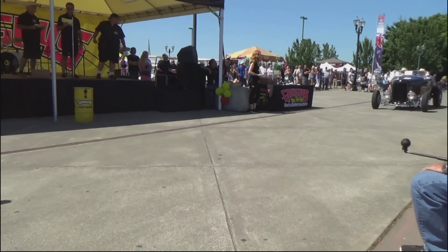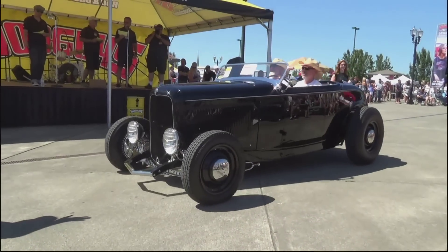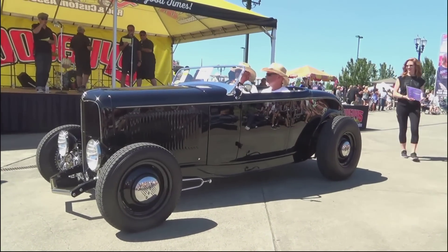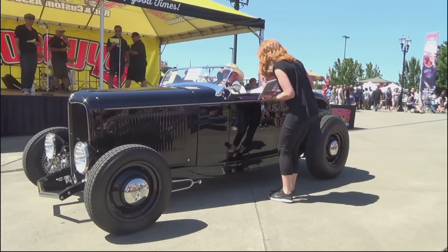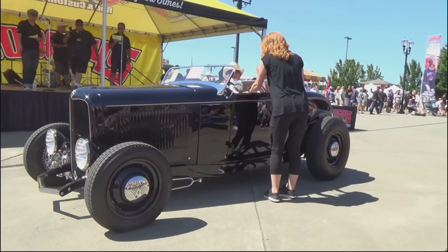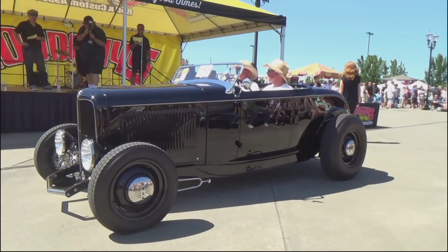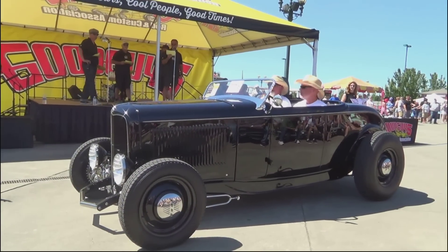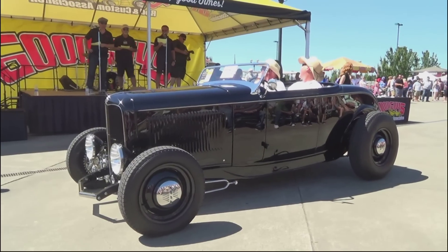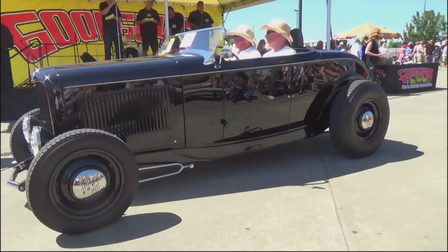Hottest Hot Rod coming up — Brian and Valerie Flitch from East Olympia, Washington. 1932 Ford Roadster, Brookville body, ZZ430 engine, five-speed Tremec, SoCal gauges, black and white tuck-and-roll, SoCal windshield, steel wheels, Curry rear end. Very cool, traditional hot rod — owned three years. Hottest Hot Rod.